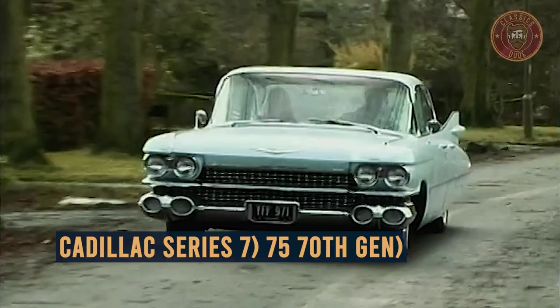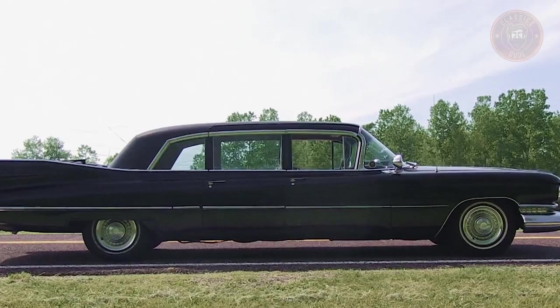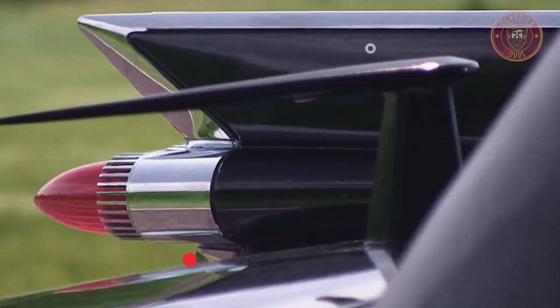In this video, you will get a closer look at the Cadillac Series 70 7th Generation — its origin, an overview, price range, and a whole lot more, so stay tuned.